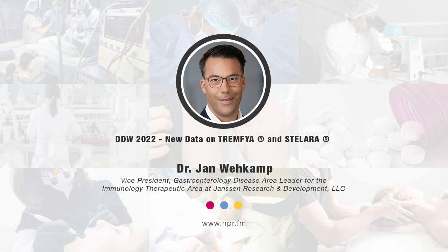Jan, give us a website where our listeners can learn much more about these two studies and keep track of approvals as they are granted. Our global Phase 3 clinical trials can be found at globaltrialfinder.janssen.com. All the data we presented are published, so physicians and patients can access these data over the usual scientific search engines. More can also be found at janssen.com/gastroenterology. Jan, always a pleasure — thank you so much for returning. I'm looking forward to our next conversation.